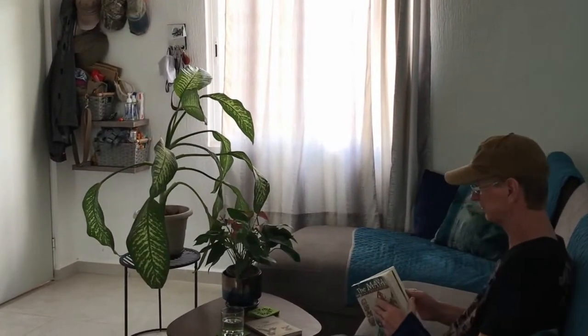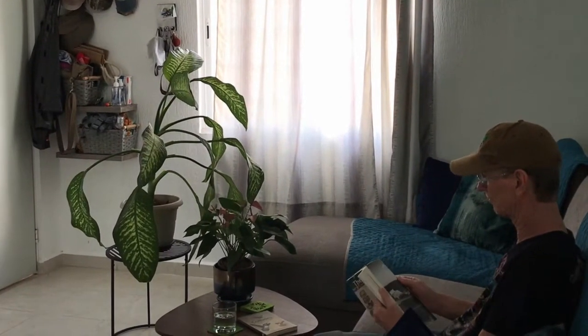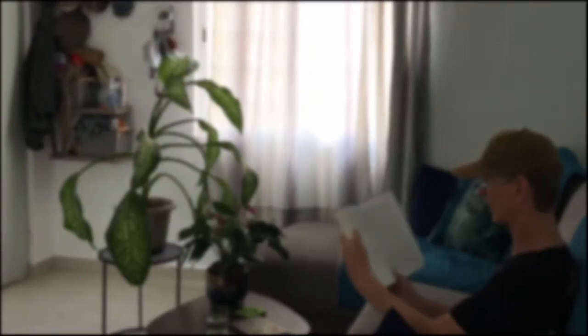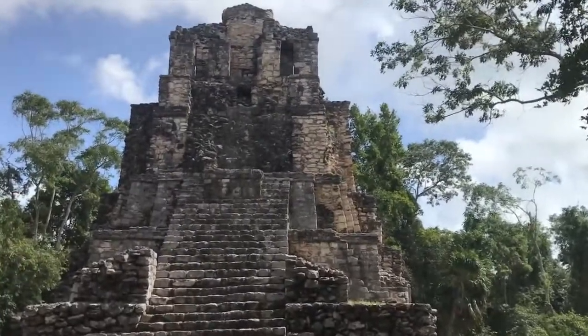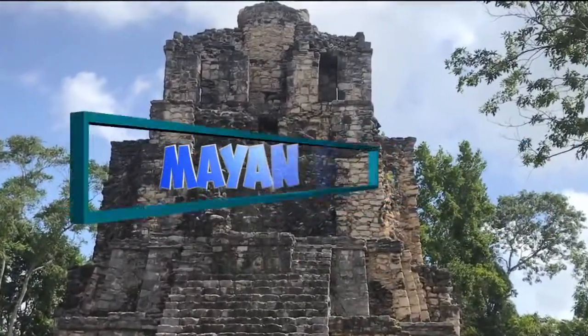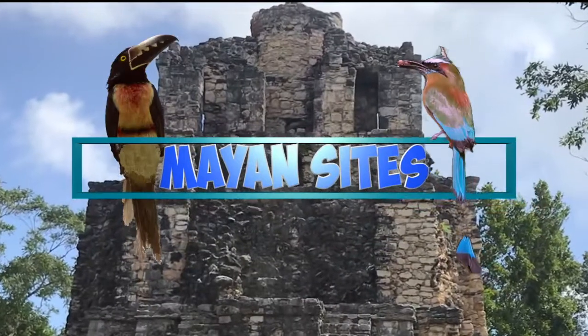Hi everybody, I'm Steven. When I'm not out in the fields with my binoculars, I like to read about the birds and also about the Mayans. And when I read about the Mayan civilization, I just want to be at these beautiful archaeological sites. And this is why I made this short video about my Mayan sites tour.